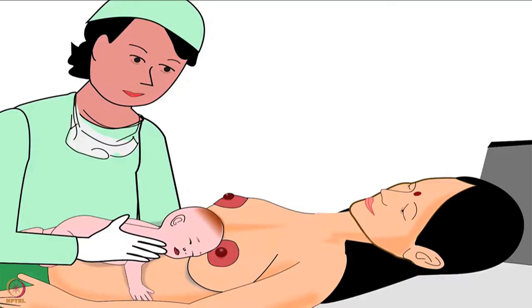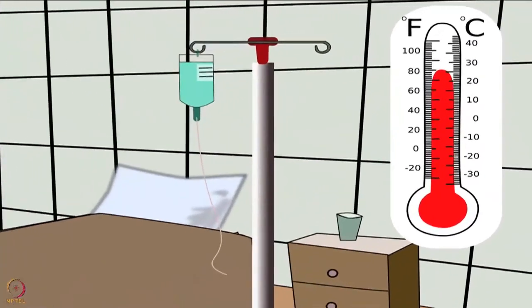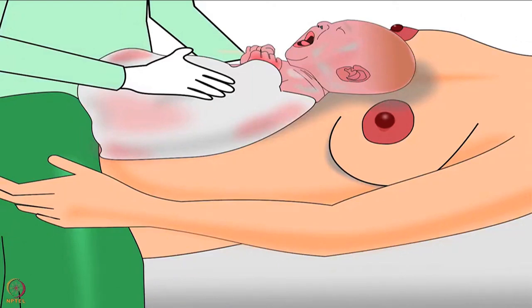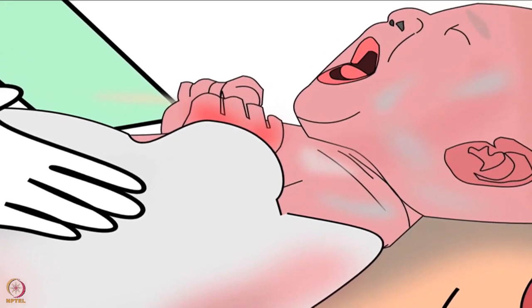Now we will learn the procedure and later the importance of breast crawl. First, ensure that the delivery room's temperature is around 26 degrees Celsius. Next, clean the baby by placing her on the mother's bare abdomen; clean her entire body thoroughly except the hands with a clean dry cloth. Remember, the baby's hands should be kept wet. Do not remove the protective white coating on her skin while cleaning.